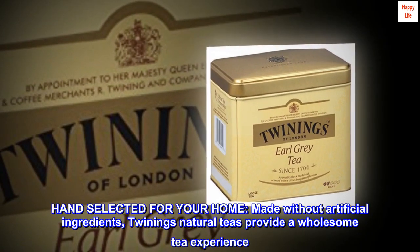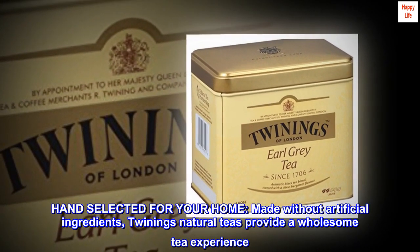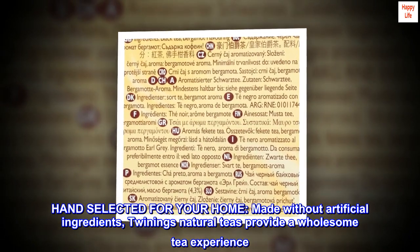Hand-selected for your home, made without artificial ingredients, Twining's natural teas provide a wholesome tea experience.